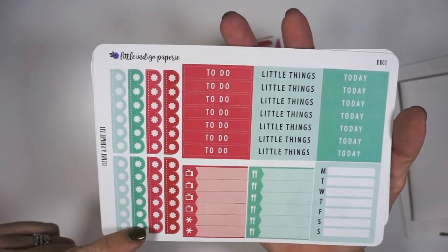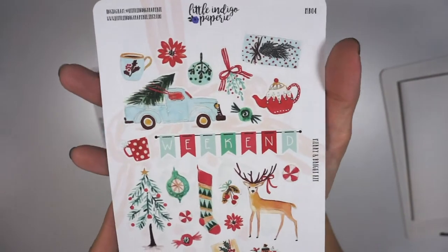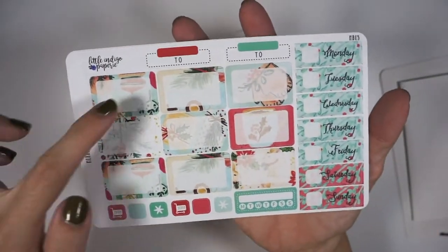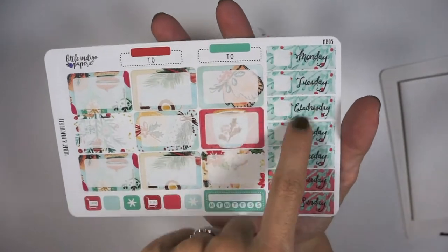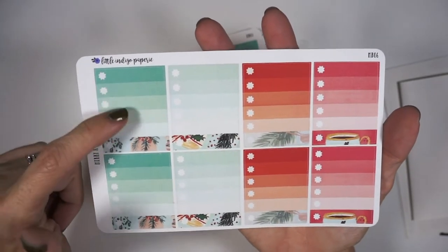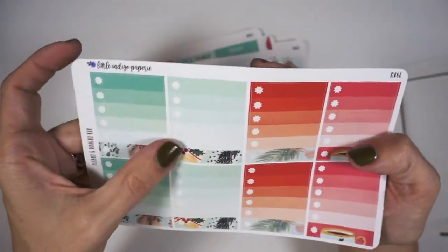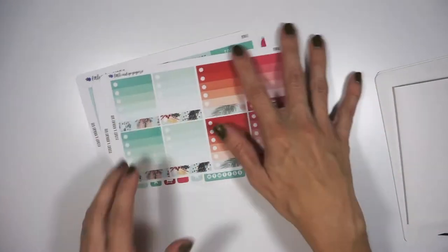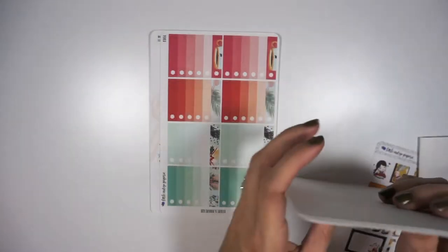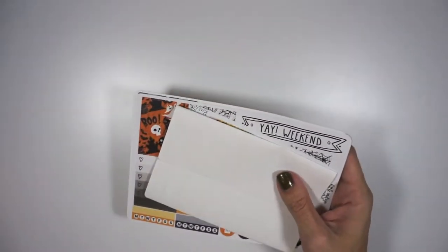There are headers, little things, some scallop checklists, and a Monday through Sunday tracker. This was a decorative sheet that came, and I just really fell in love with this clip art — it's really beautiful. Then you have nine half boxes, your date covers, a few icons, a habit tracker, and these are ombre checklists but the bottom is actually a decorative piece too, which I thought was cool. These kits are from the same shop but they look like they're formatted differently, so I'm not sure which one is newer. I'm happy with what is included in both. Again, that was Little Indigo Papery.